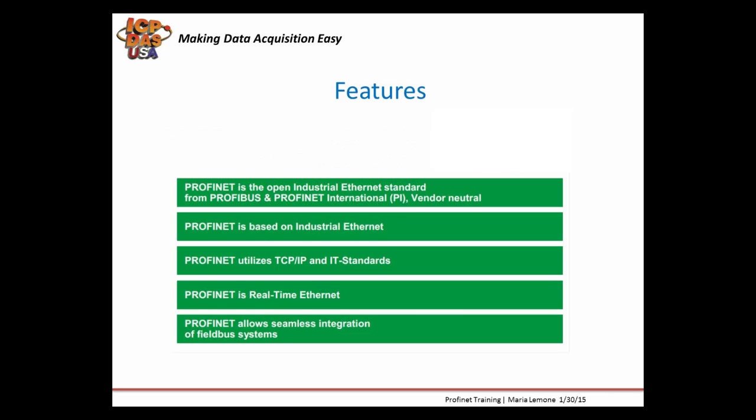Profinet has become popular, and it's able to operate in harsh and extreme industrial environments while ensuring high network speed. Users have field access to their devices simply over their network, so you can do maintenance and service your devices from anywhere. It also lowers costs for production and quality data monitoring, and provides safety, energy management, and IT integration.